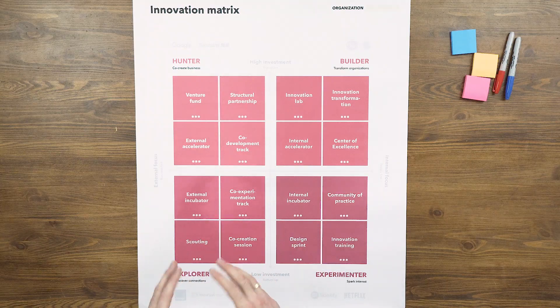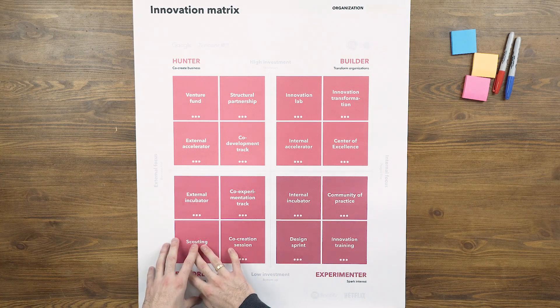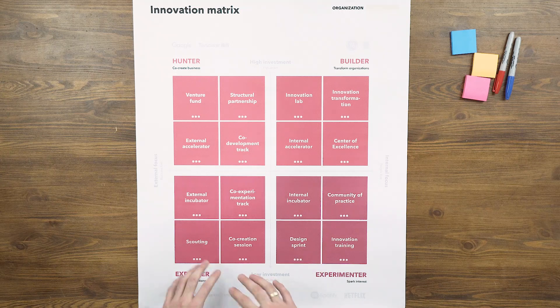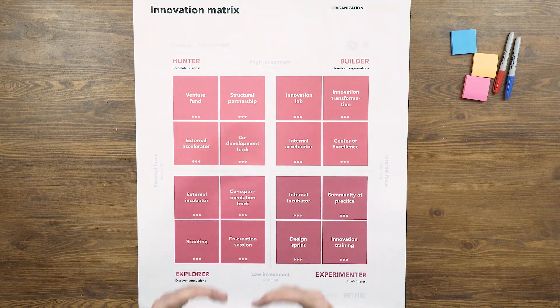The first archetype is an explorer. Explorers discover connections with the outside world. They set up co-creations, they set up external incubators, and so on.